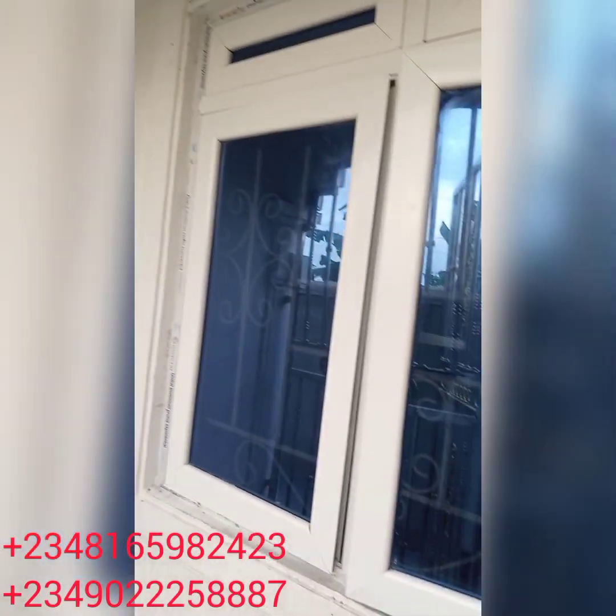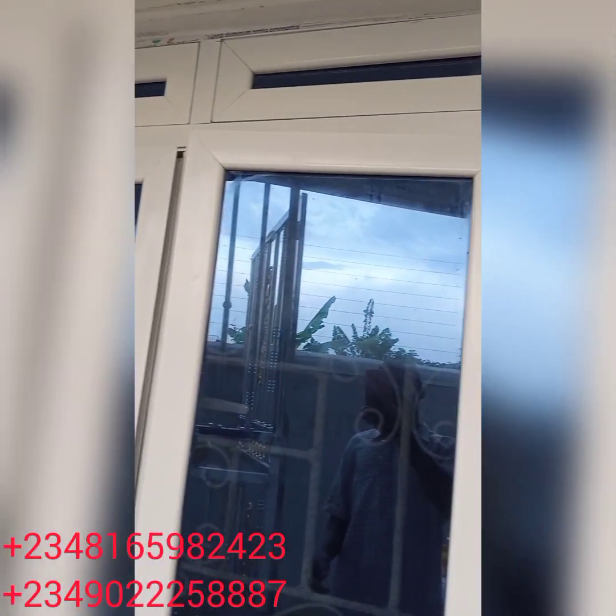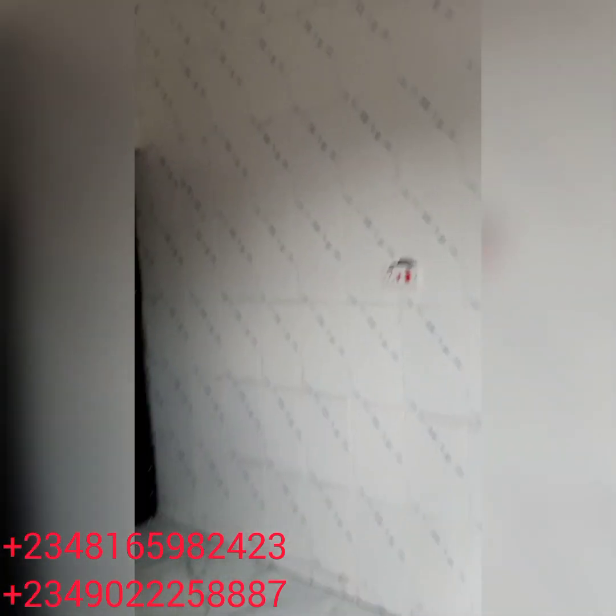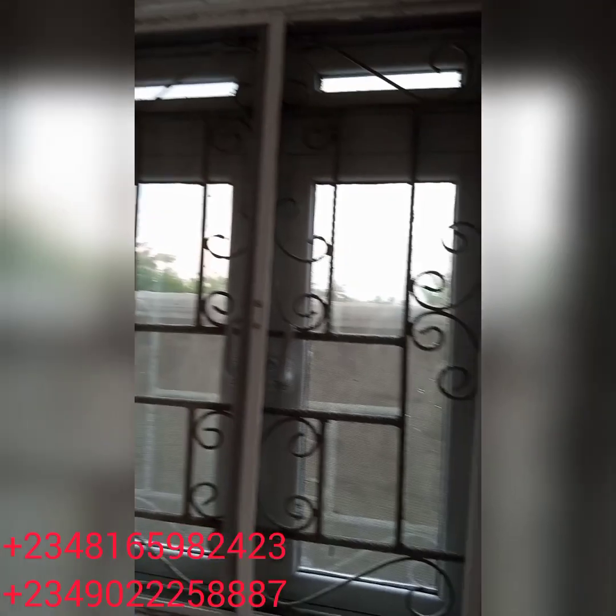This is a newly built apartment, but it was very rough. You can see the way we cleaned the glasses — all well cleaned. It was very rough; the painters, the tilers, and many other workers who worked in the house — the plumber — littered the whole floor. It was very dirty; it was difficult to remove cement on the tiles. But glory be to God, we did a very wonderful job in this cleaning.